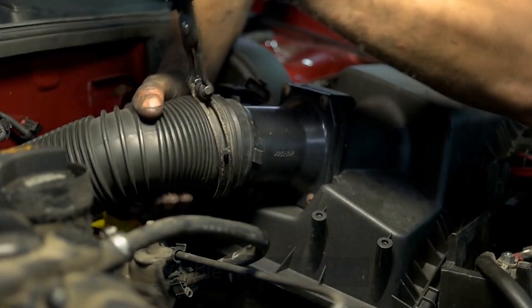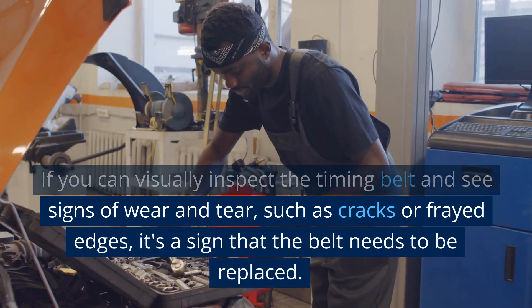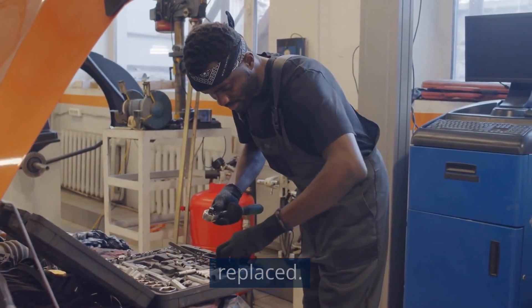Visible wear and tear. If you can visually inspect the timing belt and see signs of wear and tear, such as cracks or frayed edges, it's a sign that the belt needs to be replaced.